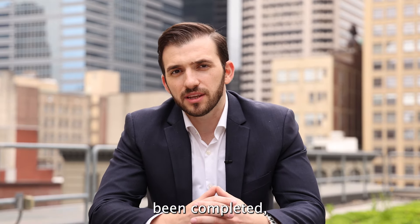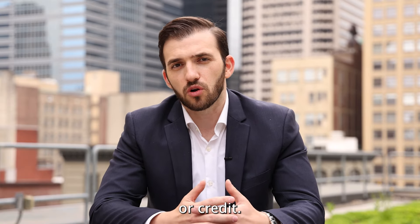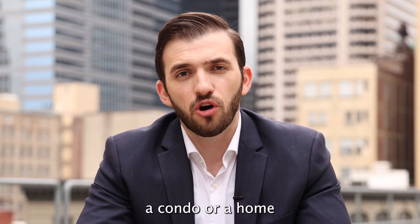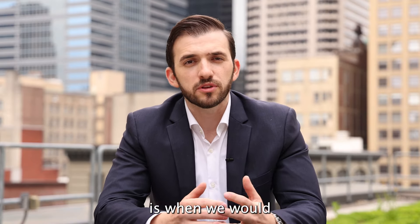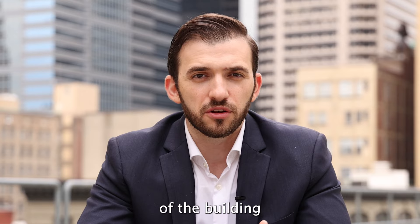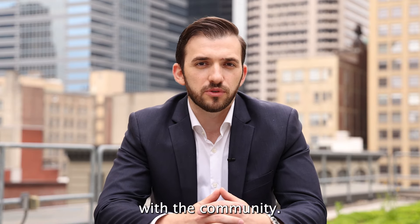The inspector will inform you of any major issues or how some of the utilities work and function in the property. Once that inspection period has been completed, we will either accept the property as-is, or it gives us an opportunity to negotiate for some repairs or credit. If you're buying a condo or a home that's part of an HOA, during this time under contract, we would normally receive the condominium documents that allow us to assess the financial health of the building or the HOA and review the rules and regulations of the community.